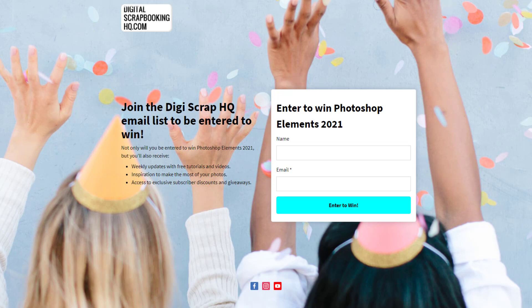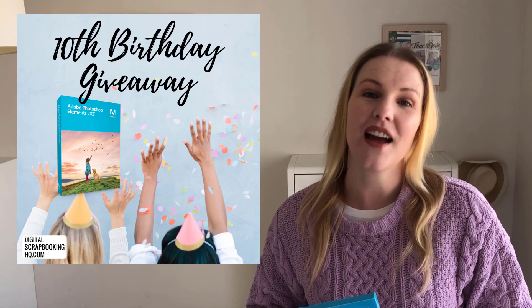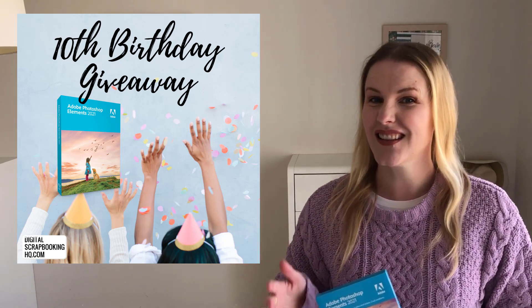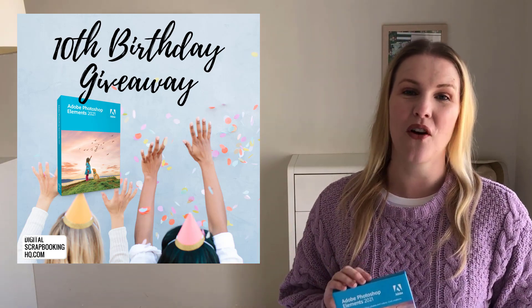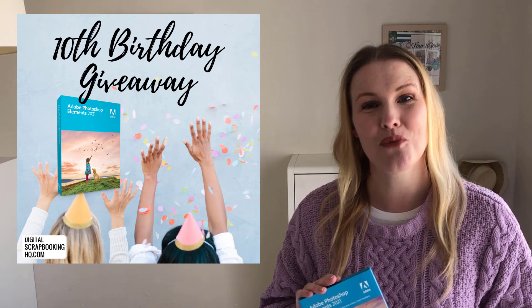You might be wondering what signing up for the emails entails, but you'll just get notified of new content, new classes, class discounts, and special offers just for my subscribers. I send out a couple of emails a week that keep you inspired to do more with your photos.